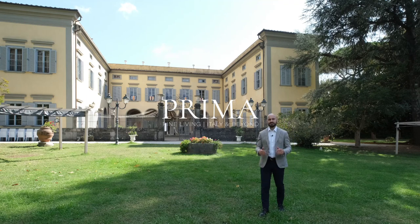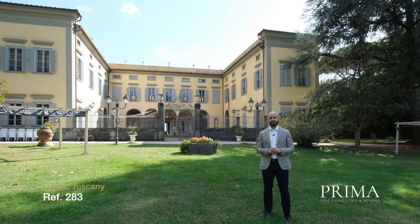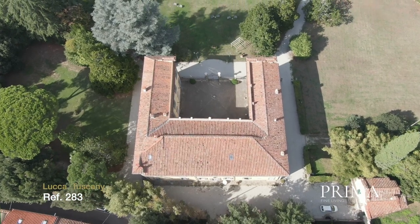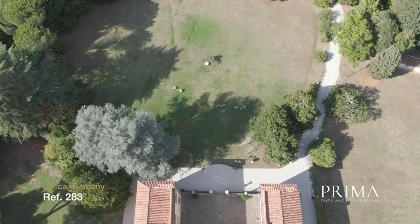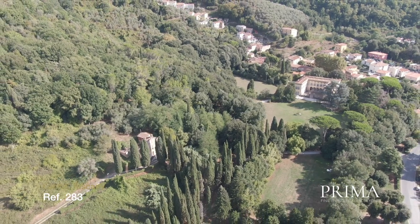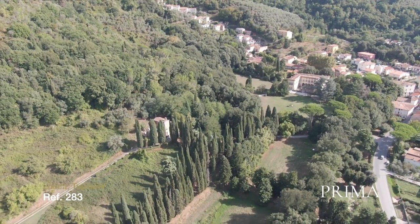Hi everyone, today we find ourselves at an incredibly beautiful historical villa that dates back to the second half of the 16th century. The estate includes 10 hectares or 25 acres of land and offers close to 3,000 square metres or 32,000 square feet of building volume. The centrepiece of the property is the exquisite main villa, which includes many of its original features including wonderful frescoes within its stunning halls and dining rooms.